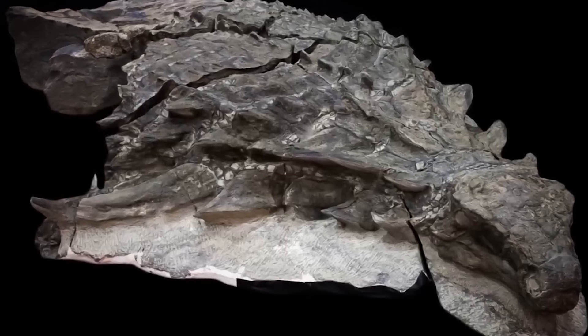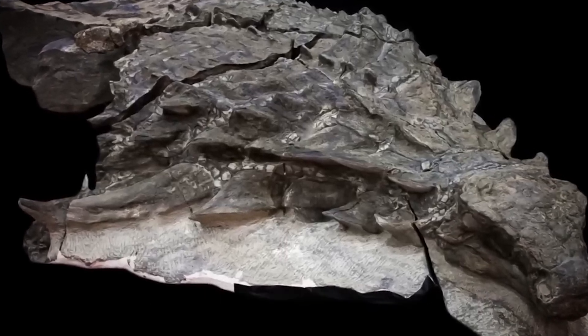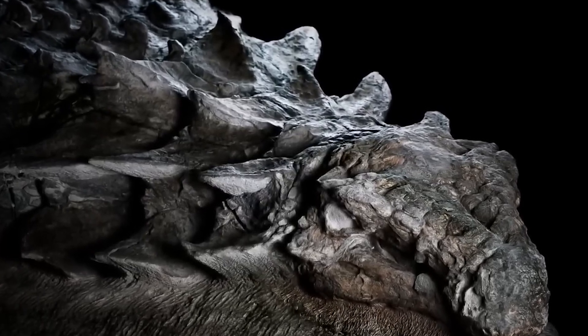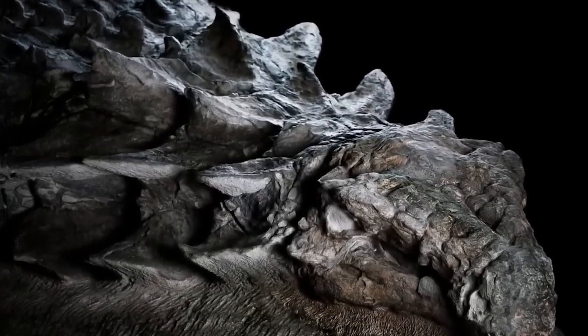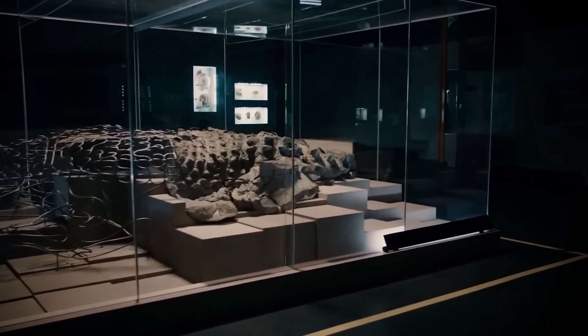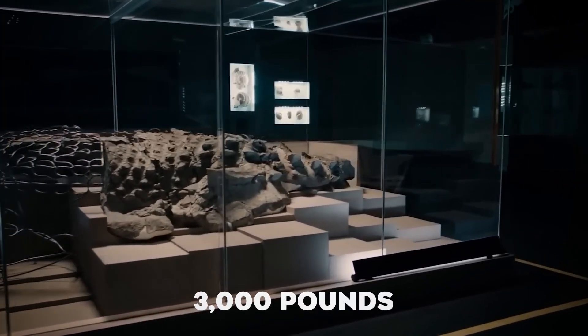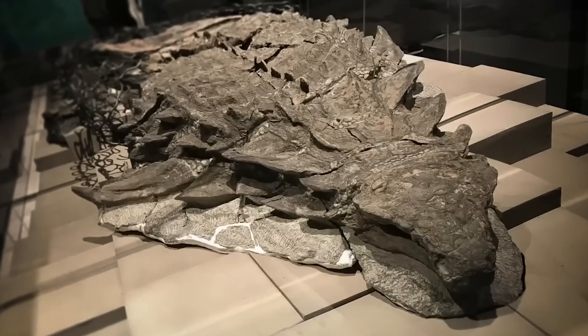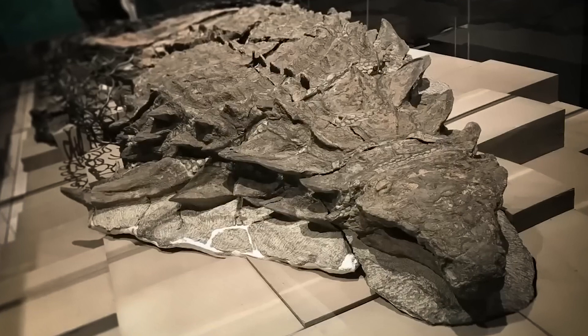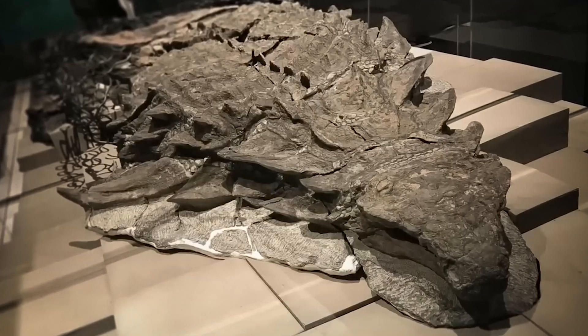This wasn't just any fossil — it was a Nodosaurus, a 110-million-year-old armored dinosaur preserved in stunning detail, marking one of the most significant paleontological discoveries of the century. The specimen measured 18 feet from nose to tail, weighing approximately 3,000 pounds, and unlike most fossils that are flattened by time and pressure, this one maintained its three-dimensional form in an unprecedented state of preservation.